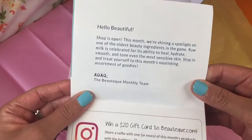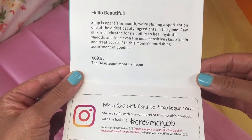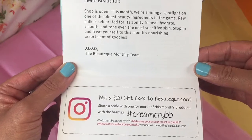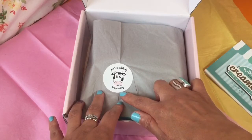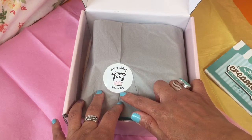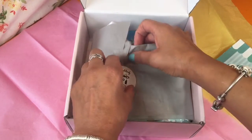It's really nice because they give us a little pamphlet. It says: Hello beautiful, shop is open. This month we are shining a spotlight on one of the oldest beauty ingredients in the game. Raw milk is celebrated for its ability to heal, hydrate, smooth, and tone even the most sensitive skin. Stop in and treat yourself to this month's nourishing assortment of goodies. Kisses and hugs, Boutique Monthly. And it says — wait — 'you're utterly amusing.' Oh my god, that is ridiculously funny. It's so cute, I don't even want to tear it.